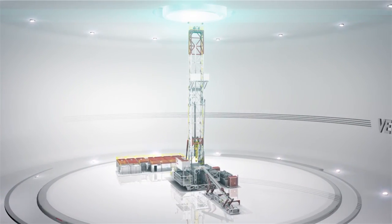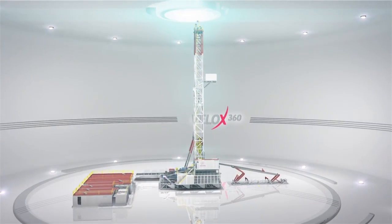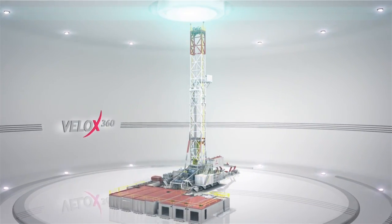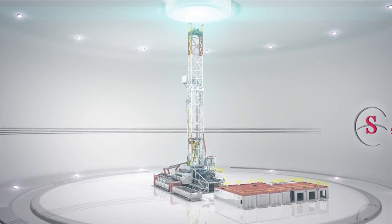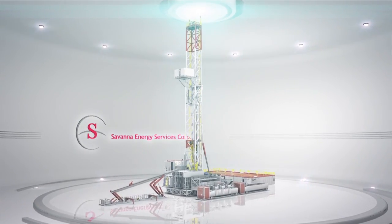Introducing the V-Logs 360, Savannah's exceptional 600,000-pound, 1,500-horsepower triple drilling rig. Safety and performance designed to execute at unparalleled speeds. This rig will surpass your expectations.